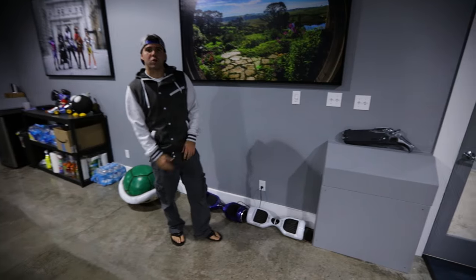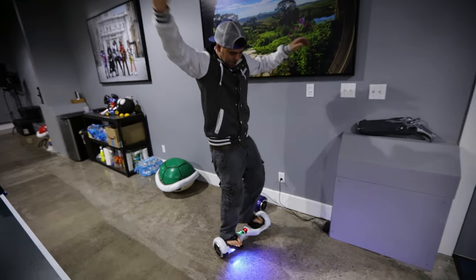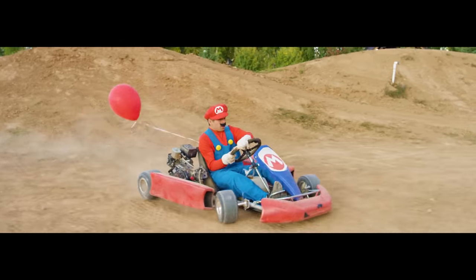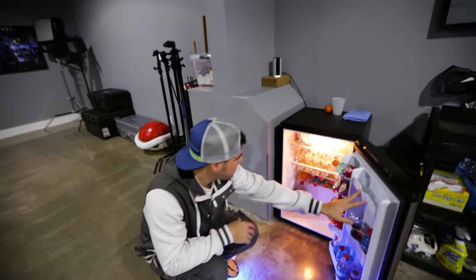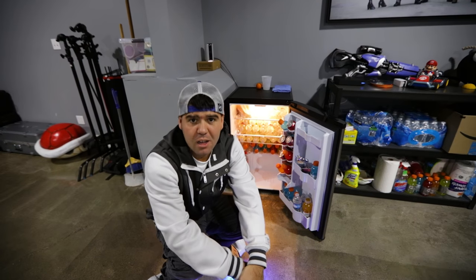We've got our hoverboards over here — the question is why am I not on the hoverboard right now? It's been a while since I've ridden this. We have a lot of our props right here — the bomb from our Mario Kart video, and a mini refrigerator. In the fridge: water bottles, Gatorade, and vanilla Coke because Zane on our team loves vanilla Coke.